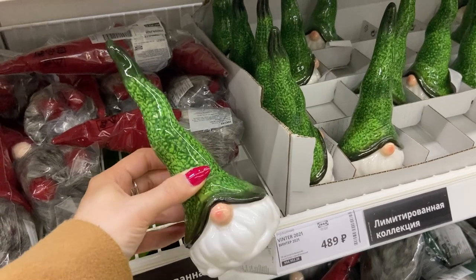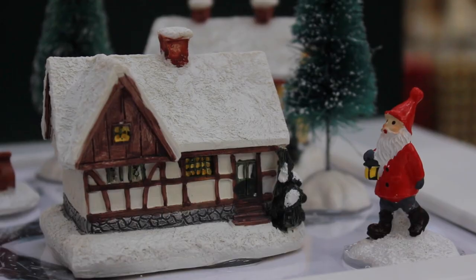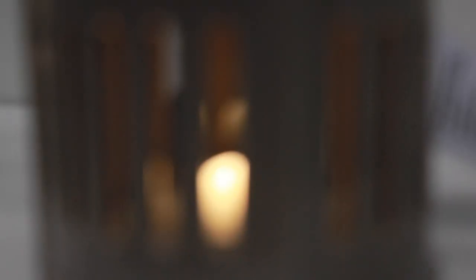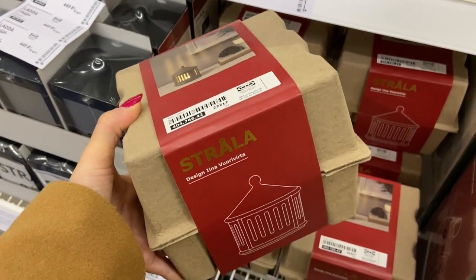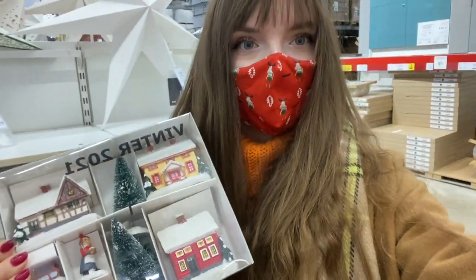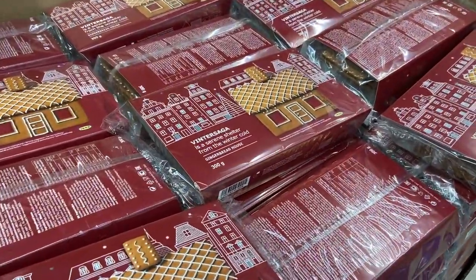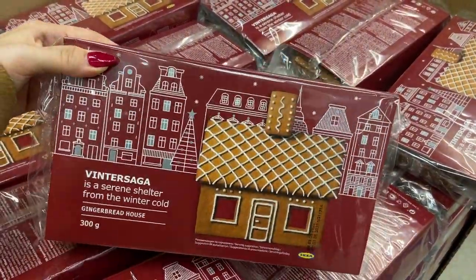Есть такие поменьше. В этом году еще появились такие керамические в домике — они мягенькие. В общем-то, я в итоге не удержалась и хочу взять этот набор. На сайте я смотрела — его уже нет, а здесь мы с ним встретились, и я решила, что это, наверное, судьба. Тоже есть в этом году пряничные домики — я его тоже хотела взять, потому что мечтала сделать в прошлом году, но нигде уже не было.